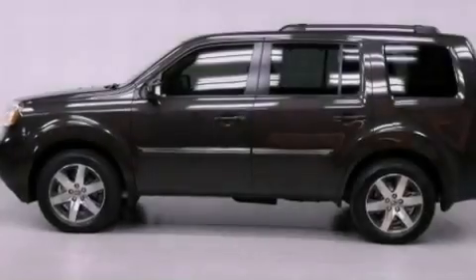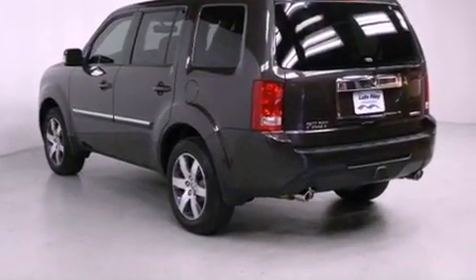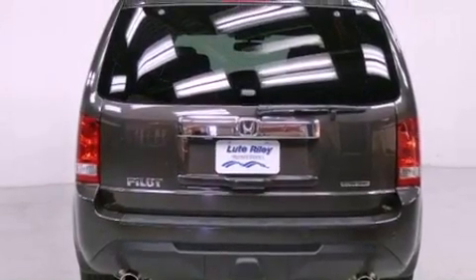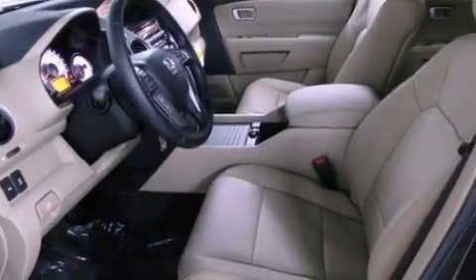Features include a navigation system, air conditioning with automatic climate control, cruise control, a CD player, a leather-wrapped shift knob, a passenger side vanity mirror, a security system, and traction control.